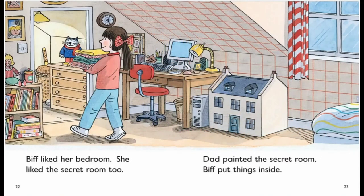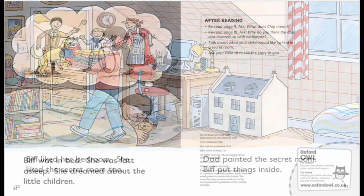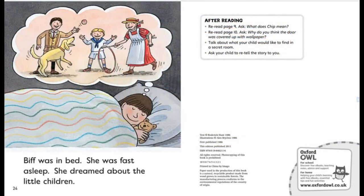Pip liked her bedroom. She liked the secret room too. Dad painted the secret room. Pip put things inside. Pip was in bed. She was fast asleep. She dreamed about the little children.